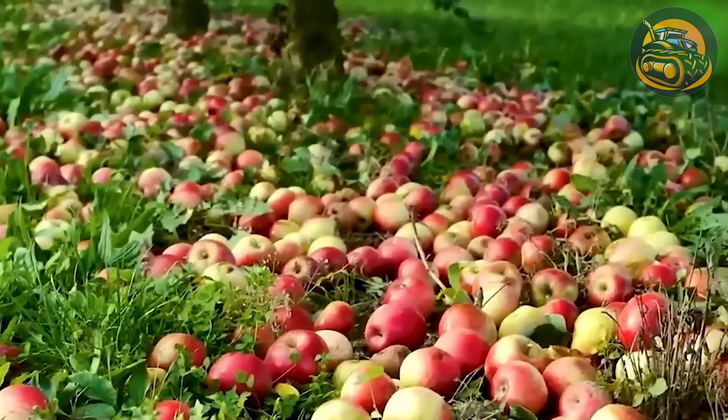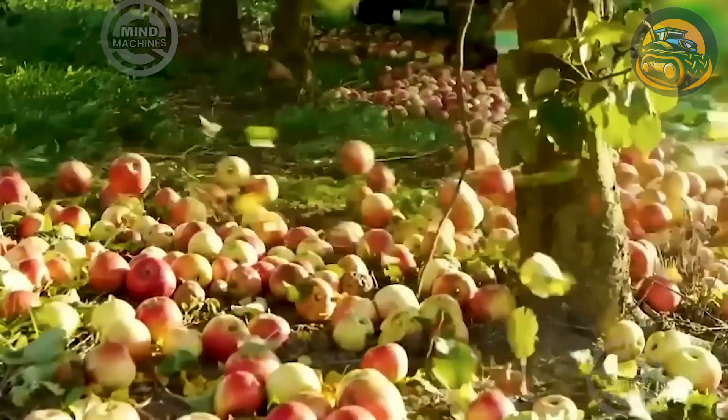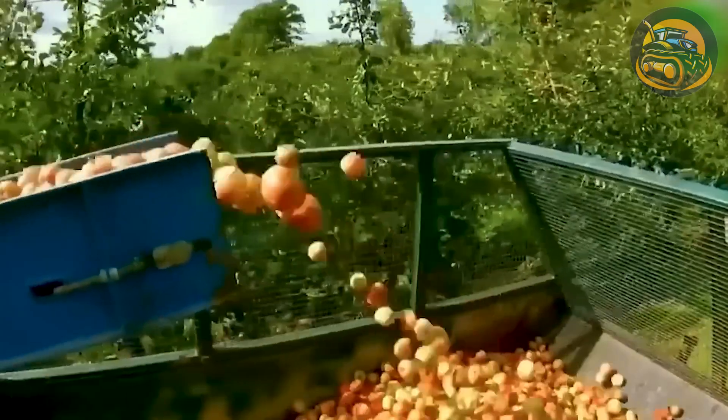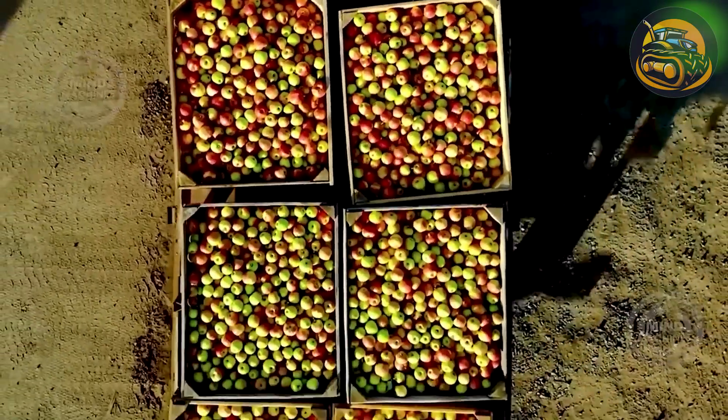As autumn sets in, the orchards come alive with the vibrant colors of ripe fruit, signaling the start of a busy harvest season. Throughout September to November, fruit juice companies are in full swing, extracting a staggering 80 million liters of apple juice.